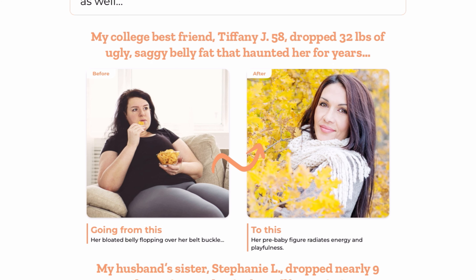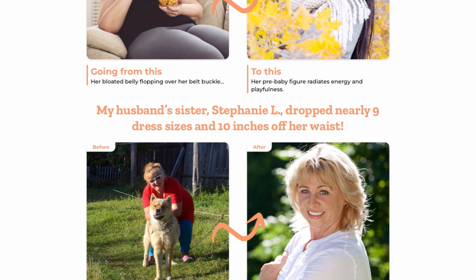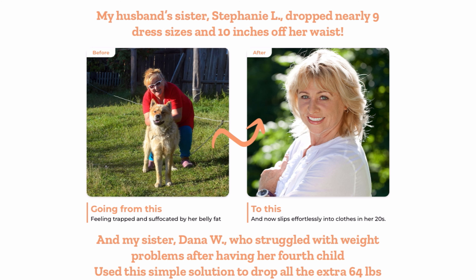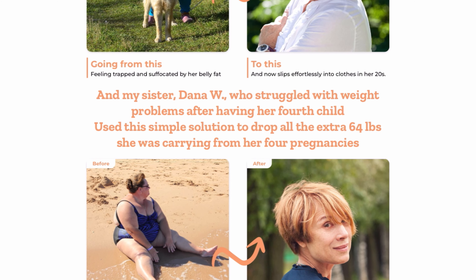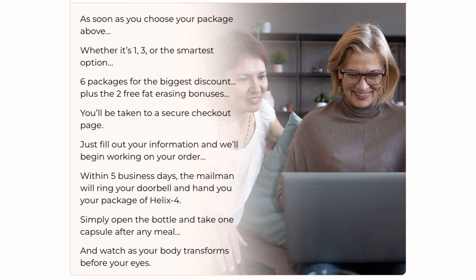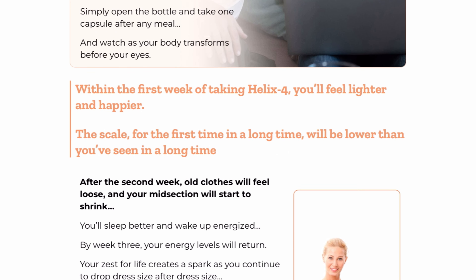So yes, you can trust this product. There are many people who have great results with Helix 4, and the official website contains numerous testimonials from customers who have used it. However, you need to keep in mind that every body will react in a unique way. I am telling you this so that you can be realistic about your treatment and your expectations.